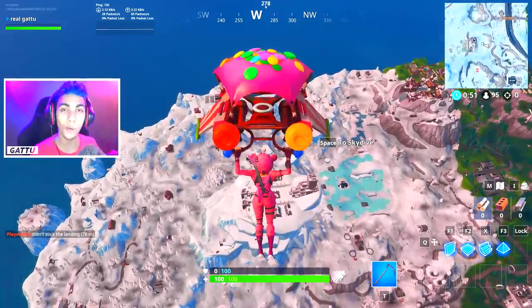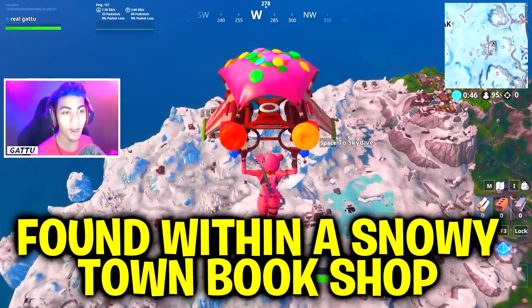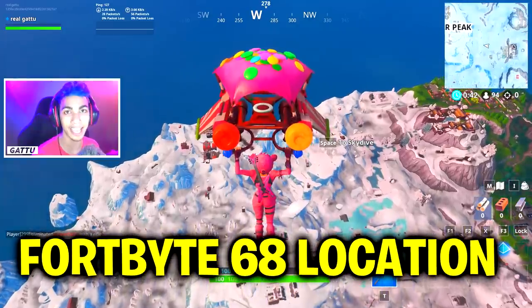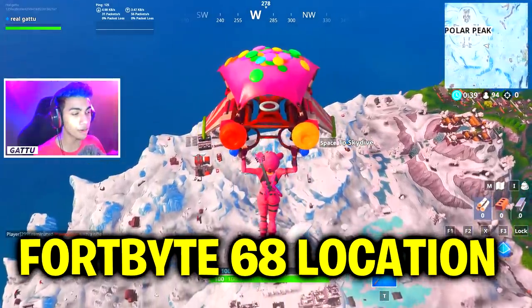What's going on guys, my name is Garu and welcome back to this new video for the Fortnite challenges. For this one we've got 'Found within a snowy town bookshop,' which is going to be Fortnite number 68. I'm going to showcase the exact location right now in this video where you guys can go ahead and complete today's challenge.